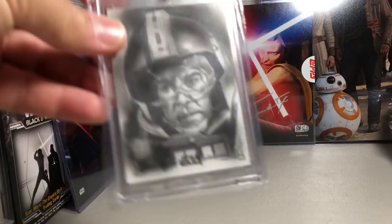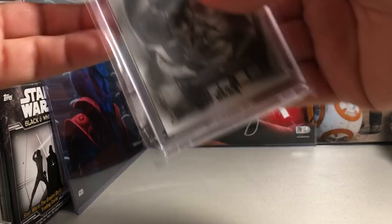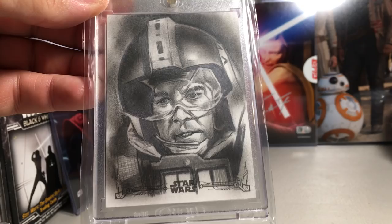Here's a sketch of Wedge — this one is by one of my favorite sketch artists, Hoi Trong. This is from the Black and White series. He does really good portraits.